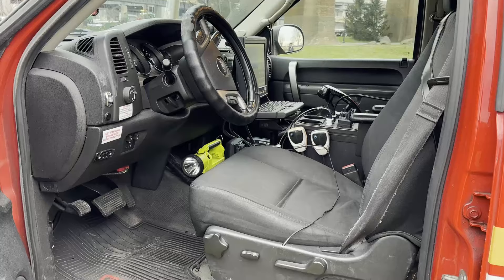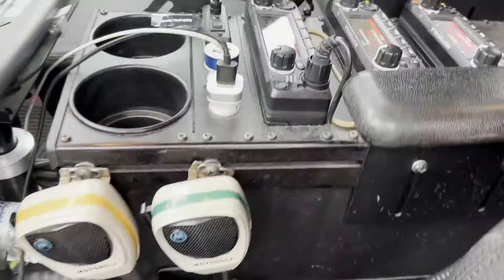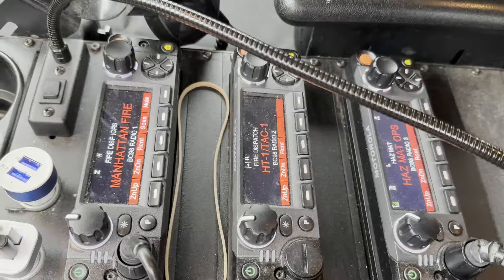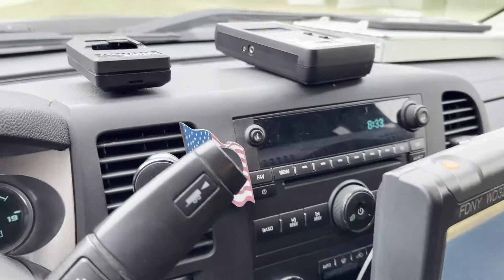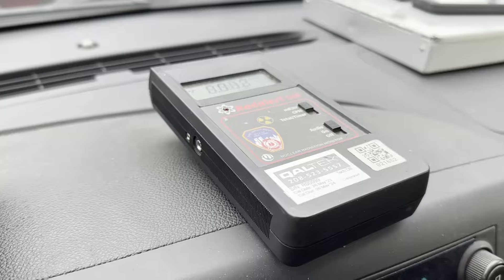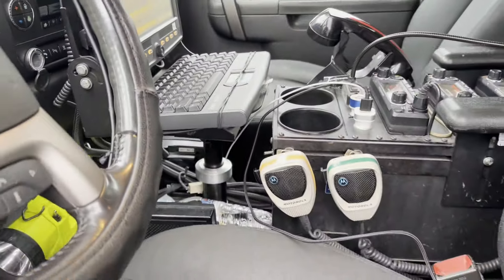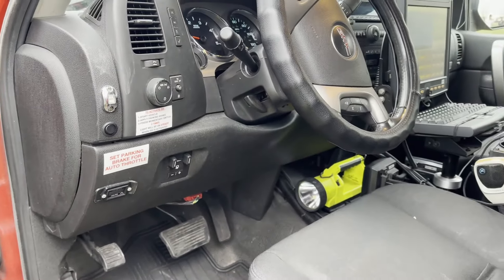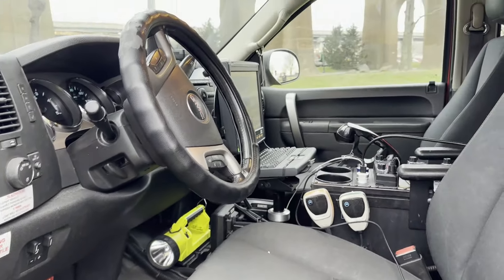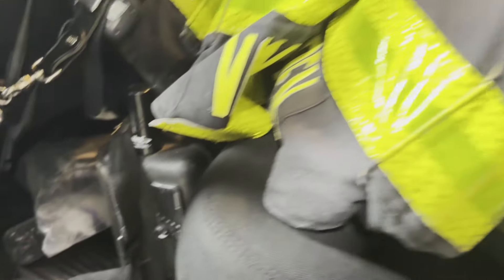Inside the cab of the hazmat battalion, it is staffed by a hazmat tech level 2 firefighter and a battalion chief. It is equipped with three radios, an MDT, radiation detection flashlight. In the back seat, we have the post radio and the AIDS gear.